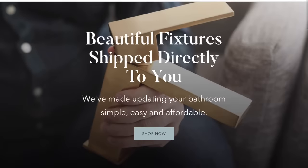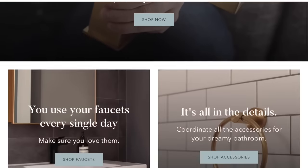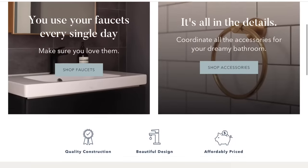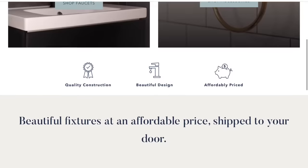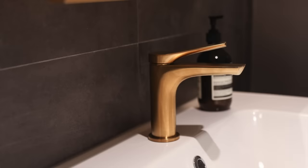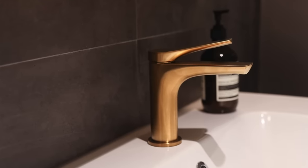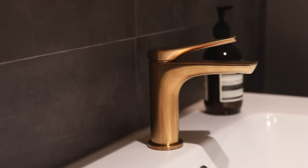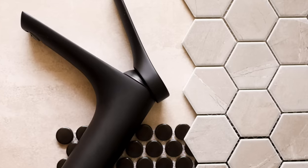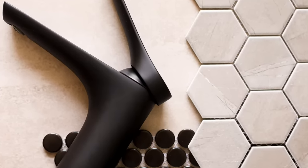I have to do my shameless plug here — I have a business called Ollie Nickel. It's an e-commerce business where you can buy bathroom fixtures, faucets, and accessories directly from our website and we ship all over North America. I've really tried to make it simple for you to upgrade those bathroom fixtures and accessories, getting away from builder-grade stuff and into something more luxurious but still at an affordable price point. Feel free to check it out at ollynickel.com — link is in the description.